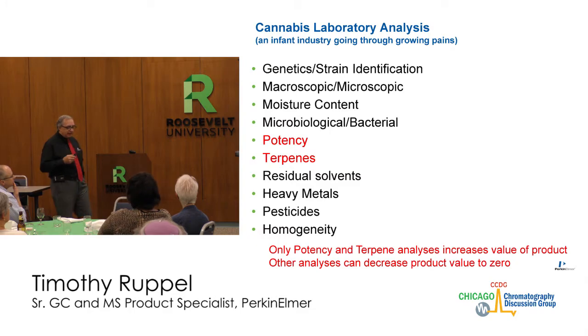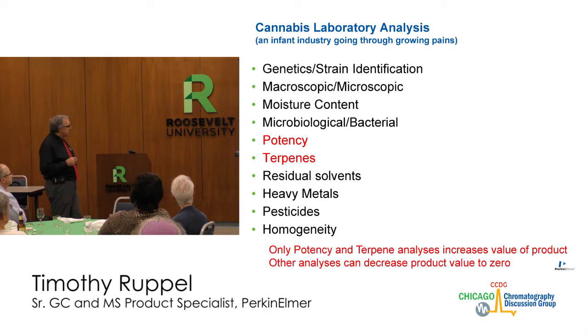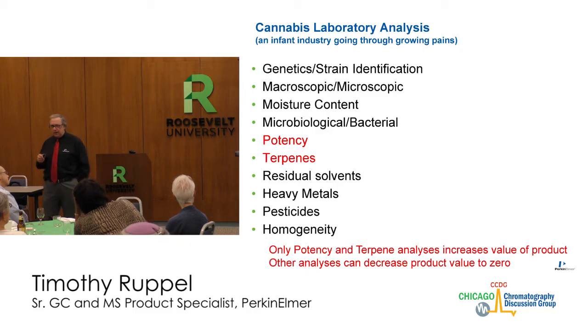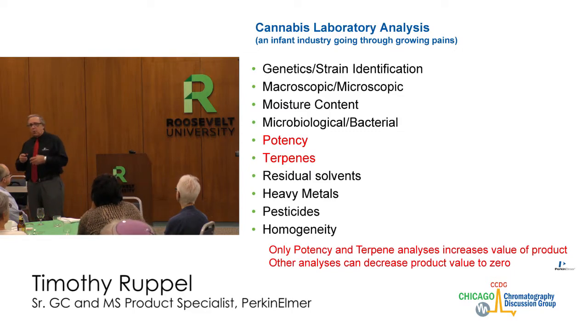Genetics and strain identification are things growers really want to get a handle on. Types of testing include macroscopic and microscopic examinations, moisture content, microbiological and bacterial investigations, potency of THC, potency of terpenes, residual solvents, heavy metals, pesticides, and even homogeneity testing. How do you know that a sample from one part of the plant is the same as from another? Or if you make pizza out of cannabis, how do you know this bite of pizza has the same potency as the next bite?